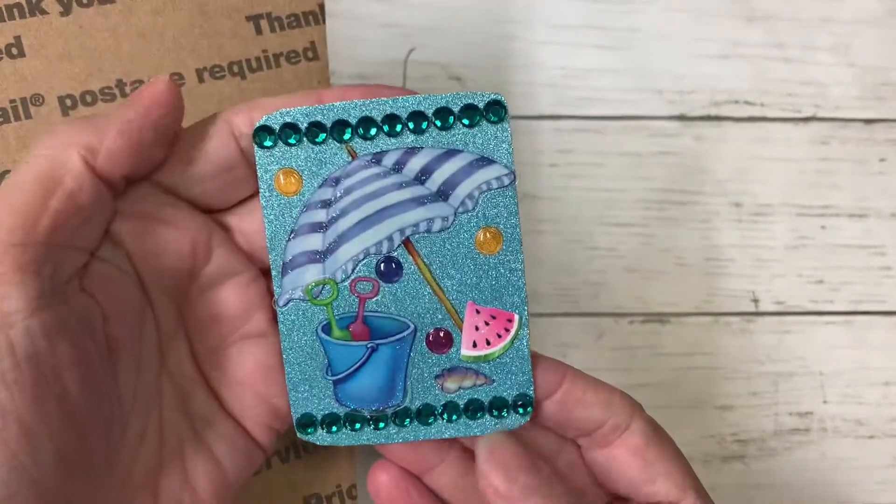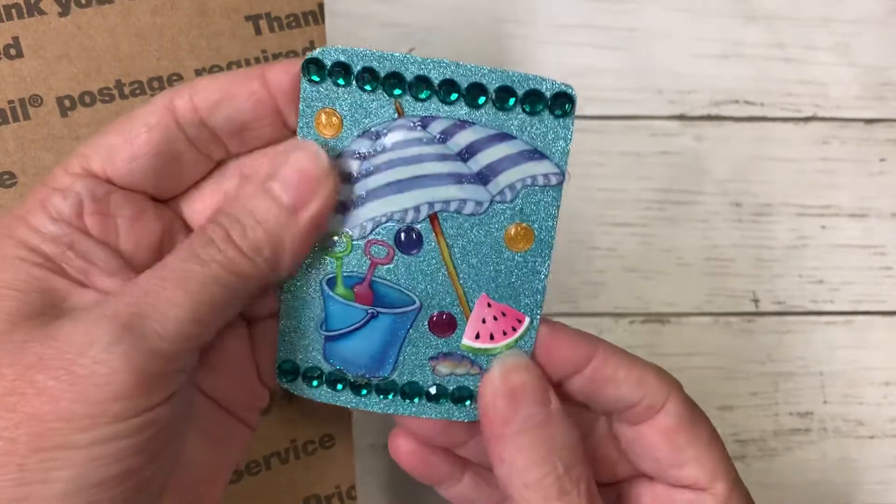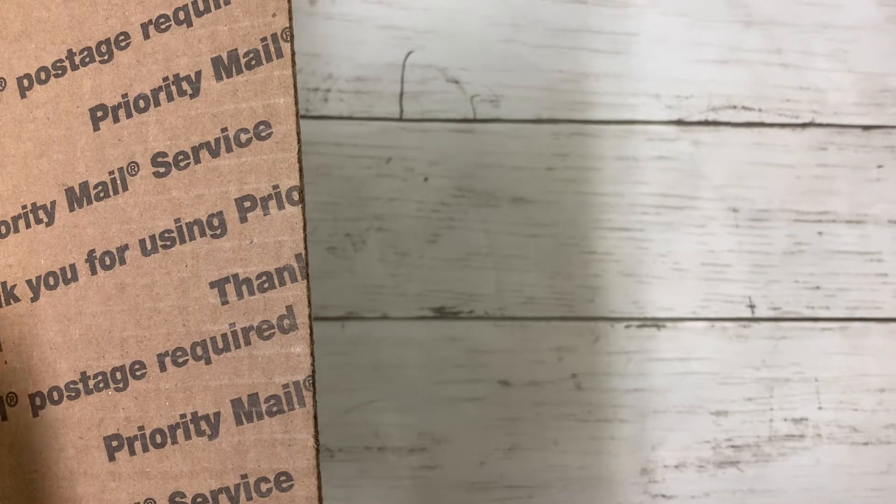And look at this beautiful ATC card she sent me — so gorgeous and it's perfect for summer. Thank you! Let's get into this.